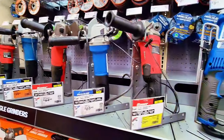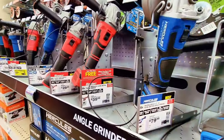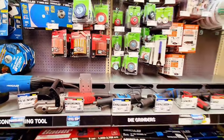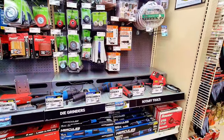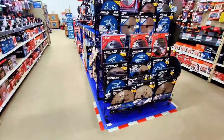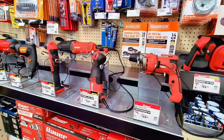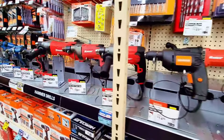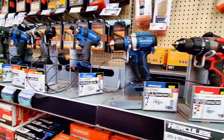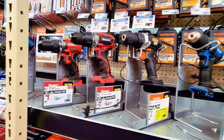This is Harbor Freight, guys — they're having a big parking lot sale. It's been going on for a while. You can come here and get your cheap tools; they're not expensive at all. In this aisle you get corded tools and also some cordless tools. All these tools are available on the bottom shelves.